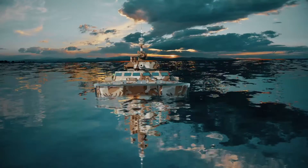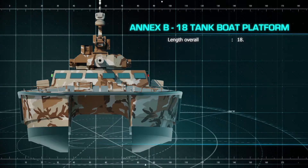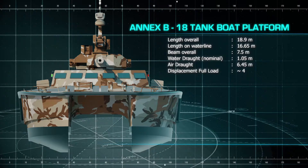Tank Boat: The X-18 Foil Assisted Catamaran Tank Boat 105mm — an operational rationale for Egypt.